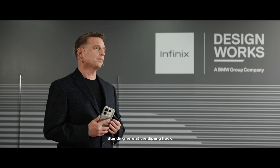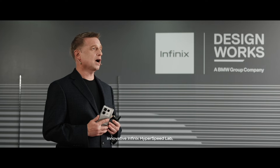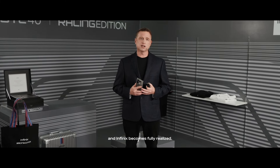Standing here at the Sipang track, surrounded by the innovative Infinix Hyperspeed Lab, the powerful combination of DesignWorks and Infinix becomes fully realized.